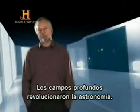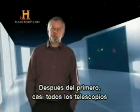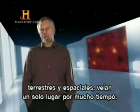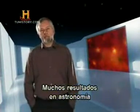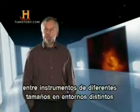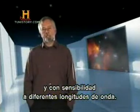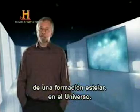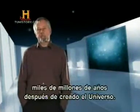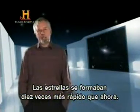The Hubble Deep Fields have caused a real revolution in modern astronomy. After the first deep field, almost all ground- and space-based telescopes were pointed at the same area for long periods. Some of the most interesting results in astronomy have emerged from this fruitful synergy between instruments of different sizes, in different environments, and with sensitivity to different wavelengths. They gave us the first clear picture of the star formation history throughout the universe. Astonishingly, they showed that star formation peaked within the first few billion years of the universe's creation — at that time, stars were forming at over ten times the rate they are today.